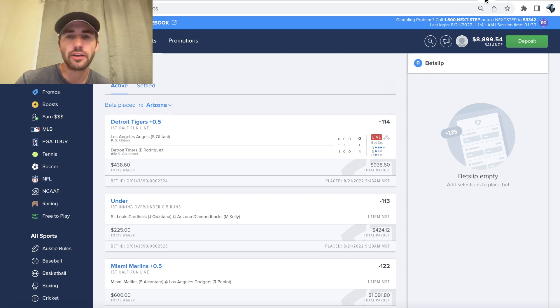What's up, sports bettors? Alex here, and I'm going to be taking you through a few of my favorite MLB bets for today.